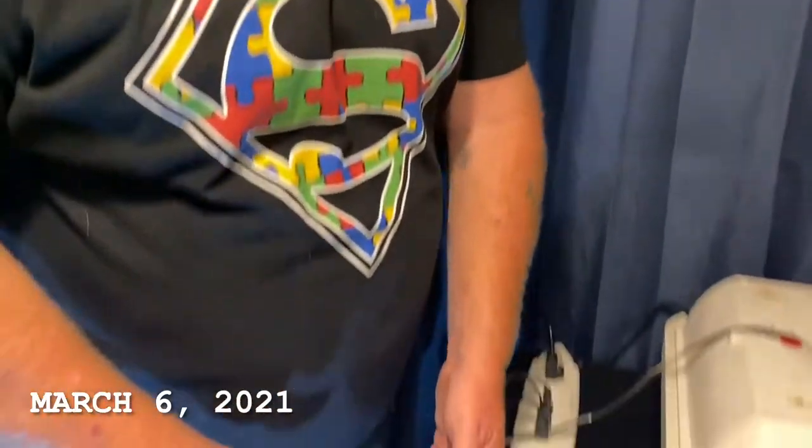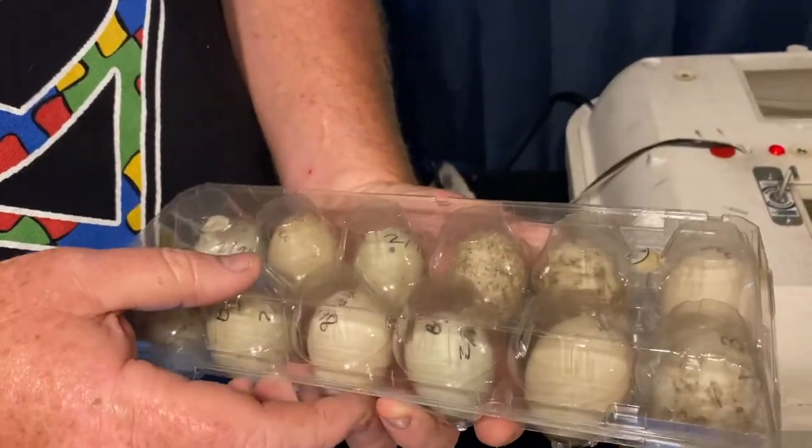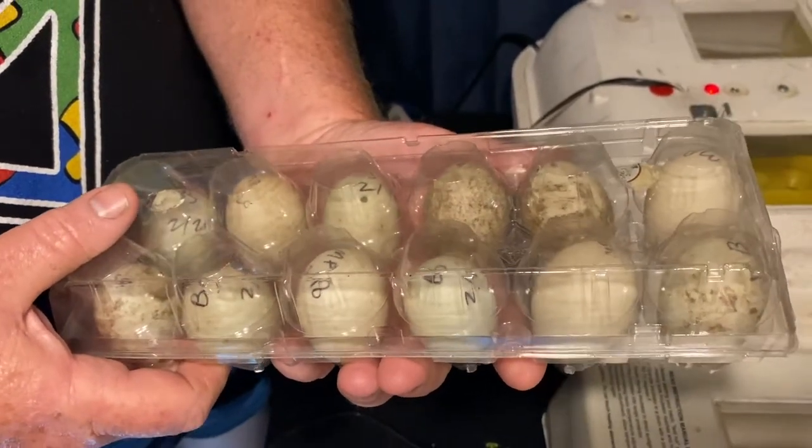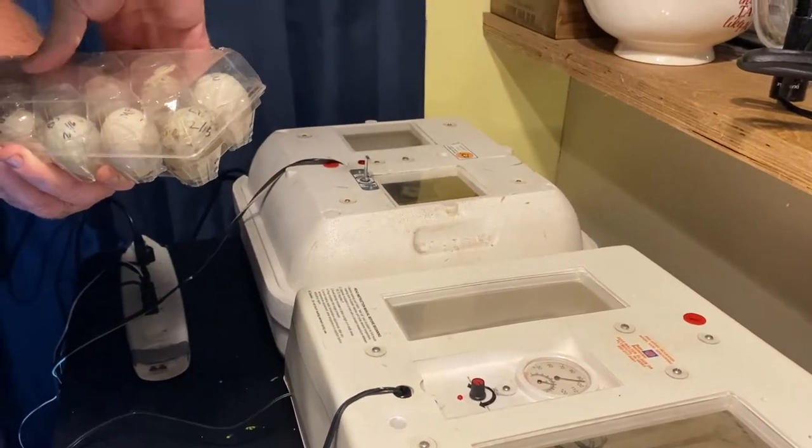I am extremely excited — I have been wanting call ducks for years and I finally got hatching eggs. I got on a Facebook group called Backyard Call Ducks and made contact with somebody that breeds them here in Florida. I got some eggs from Sunny. She has mixed call ducks — more pet quality than show quality, though some of hers look show quality to me. I just want to have call ducks; I love those little guys. I traded her a bunch of plants for call duck eggs.